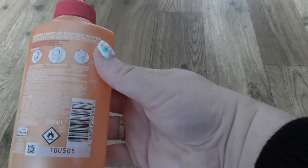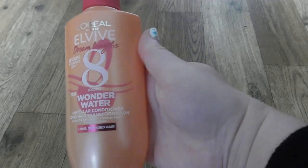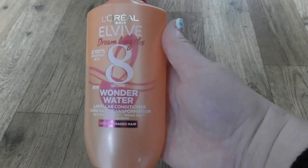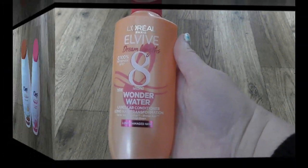I stayed longer as always, and I used it 2-3 times. I am happy with this product, it's okay. The price is very good. I bought it from Kohl's.